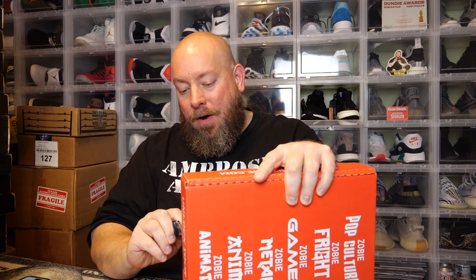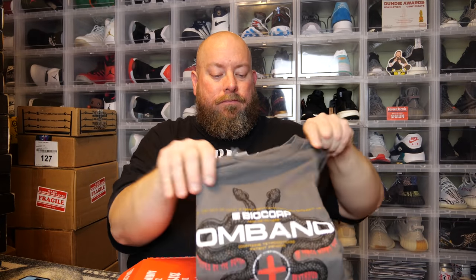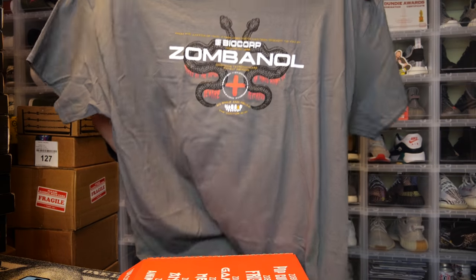So are you ready? Let's see what's in the newest Zobie Fright Director's Cut box. Bear with me — I'm actually losing my voice. It's been like this for a couple of days, so my voice sounds a little weird right now. Right on top is a t-shirt — a gray colored t-shirt.